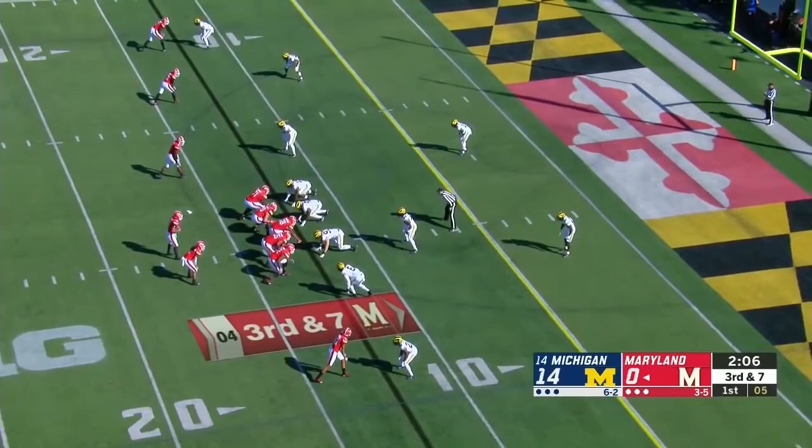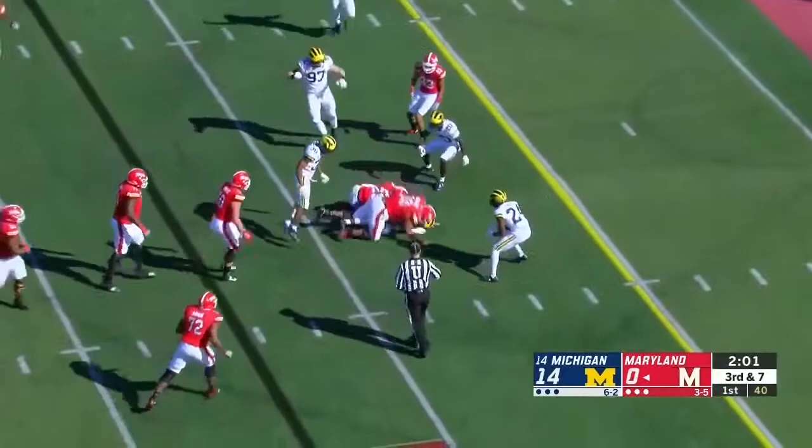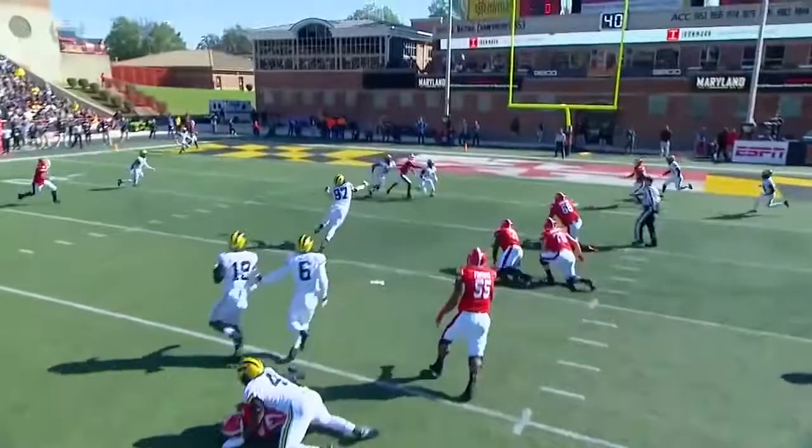On the ground. Three receivers, top of your screen. 12th play of the drive upcoming. Here's Jackson, hit as he throws — it's a ball up for grabs, and it's intercepted. Picked off. Michael Dana the hit. Josh Metellus with the interception. The senior makes the play.